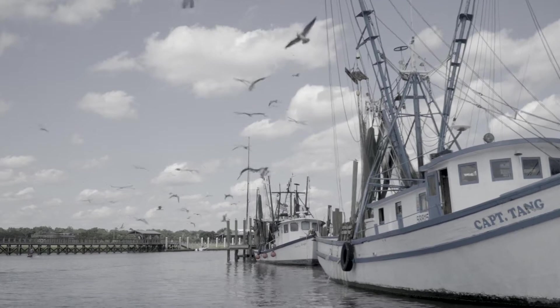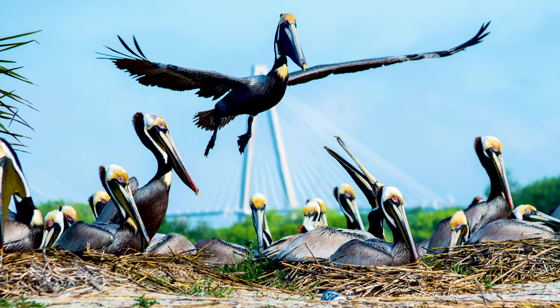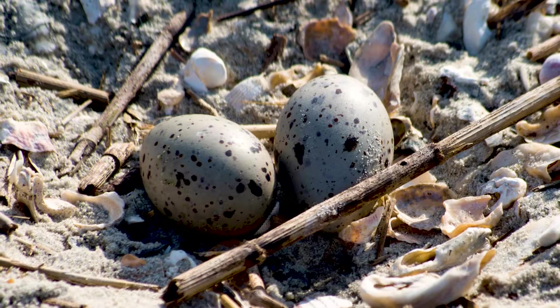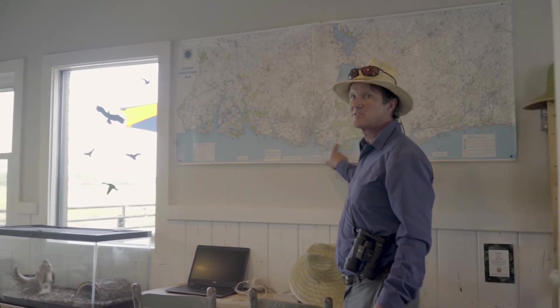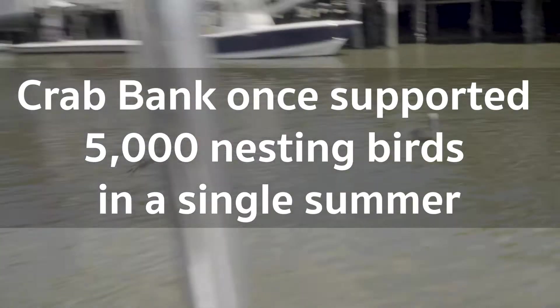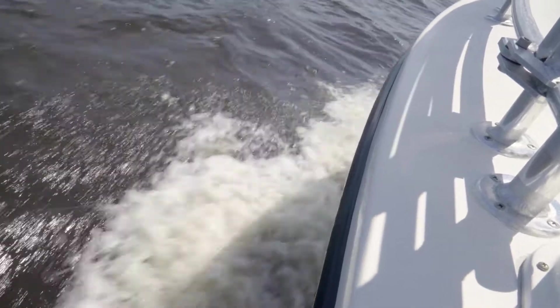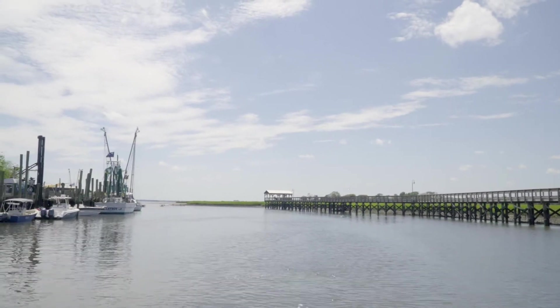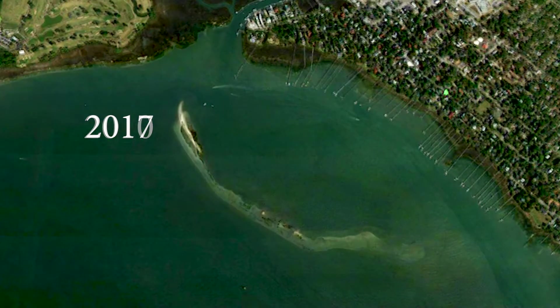Crab Bank Seabird Sanctuary is a small island just outside the mouth of Shem Creek in Charleston Harbor, where seabirds and shorebirds have been able to nest, rest, eat, and raise their young since the 1950s, when the island was built up from a sandbar using dredge spoil. Monitoring the nests at Crab Bank has been part of our routine until this year, when there were no nests because the bank has eroded to the extent that no birds can nest there.